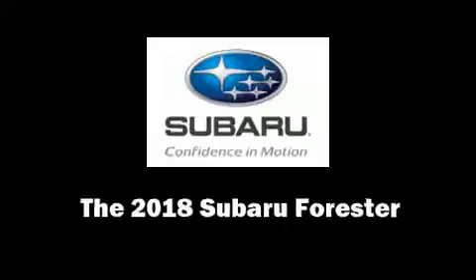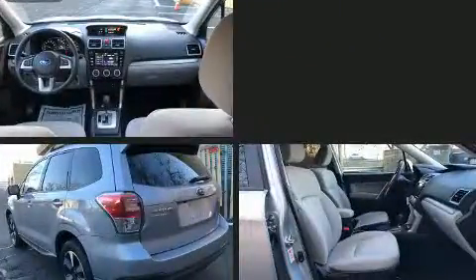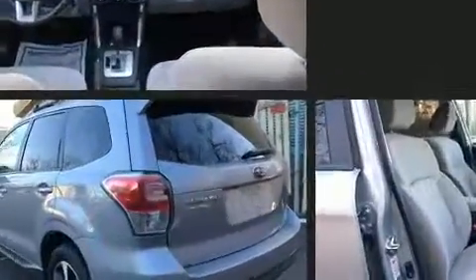Load your family into the 2018 Subaru Forester. With just over 10,000 miles on the odometer, this four-door sport utility vehicle prioritizes comfort, safety, and convenience.